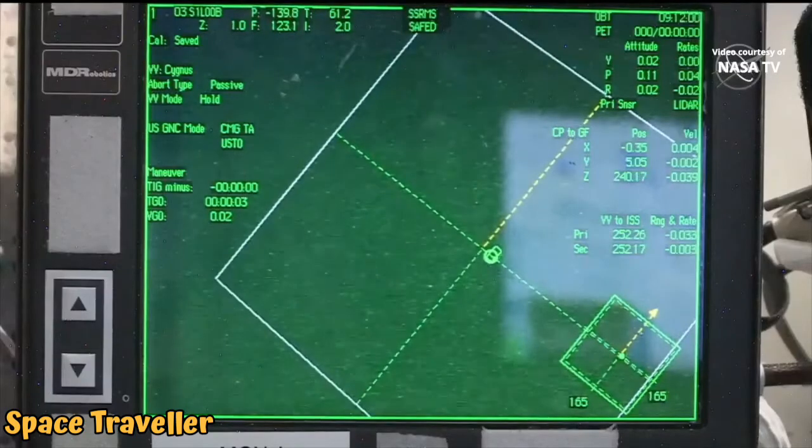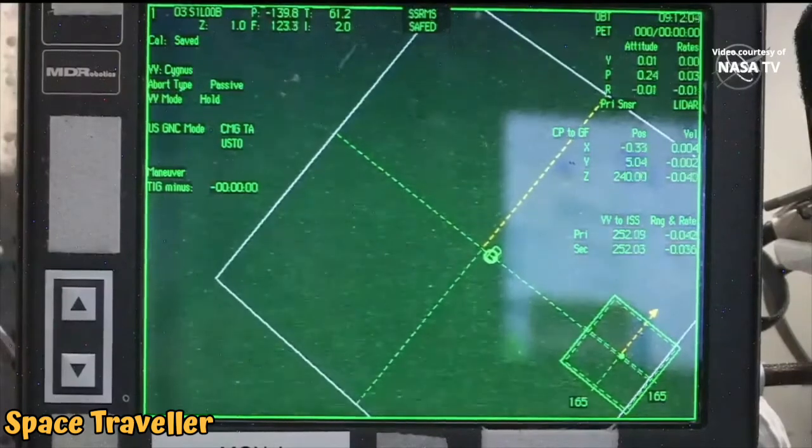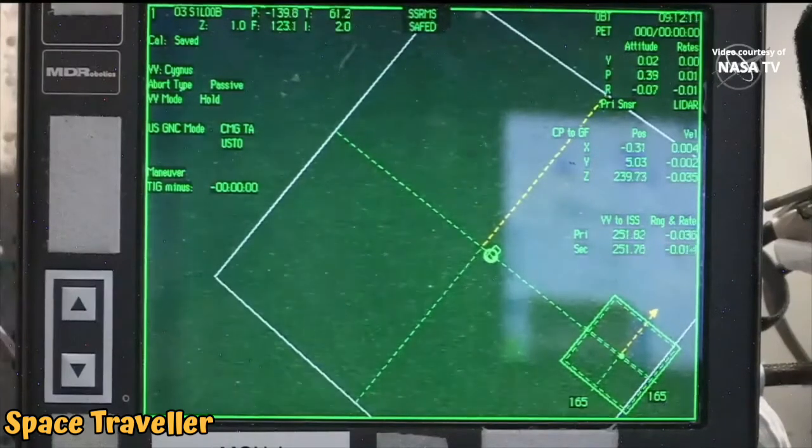The view we're getting now is a view of what's called the RPOP, or Rendezvous Proximity Operations Program, on a laptop in a workstation inside the cupola on board the International Space Station. This is the same view that Expedition 65 NASA Flight Engineer Megan McArthur is seeing as she monitors.